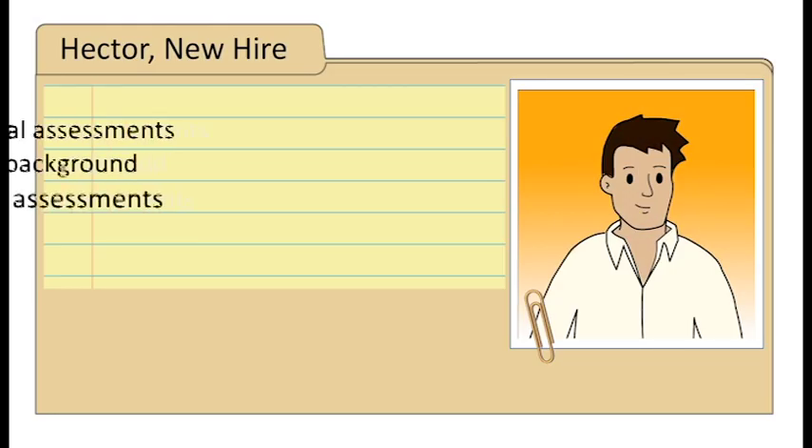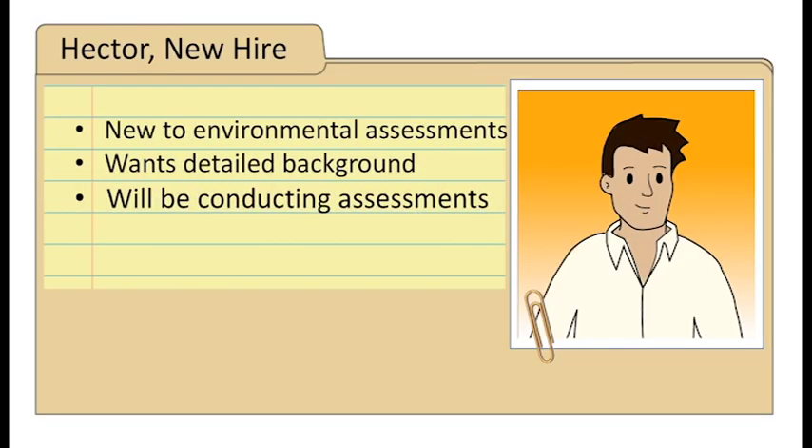This is Hector. He was recently hired full-time on the environmental health team. He is a registered environmental health specialist and has conducted many inspections but has not helped with an outbreak. Hector's new supervisor wants him to have a detailed background on environmental assessments to be prepared for his new position. For Hector, we would suggest the Center for Disease Control and Prevention's Environmental Assessment Training Series, EATS.